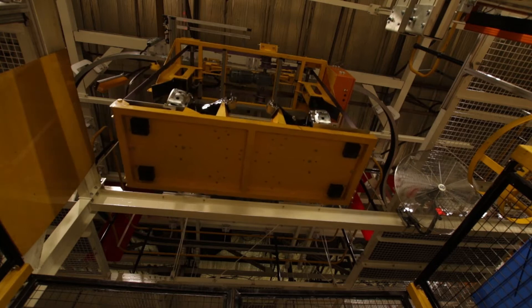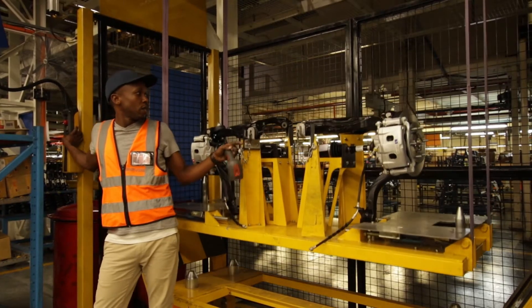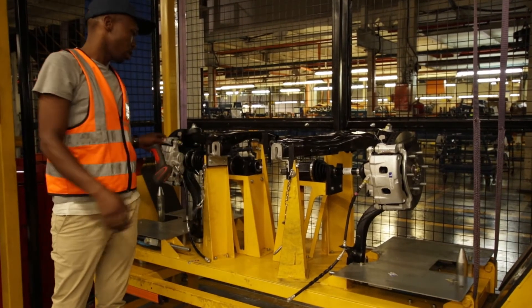Once the trolley is in position, it lowers the lift bed to a height of 2.5 metres. The operator has full control of the lifting movements in order to safely lower the bed. The units are then transported from the carrier bed to the chassis for assembly.